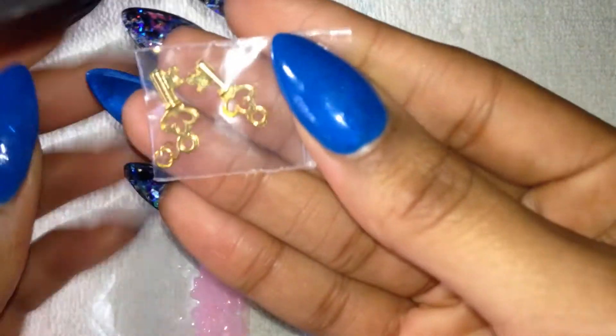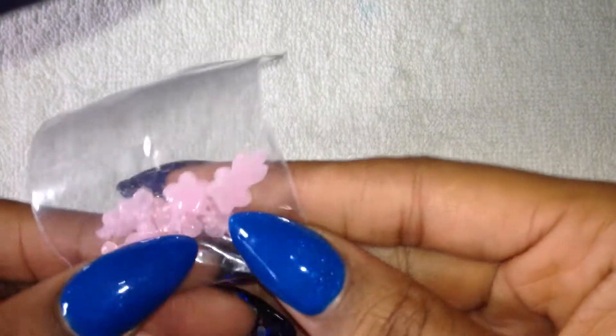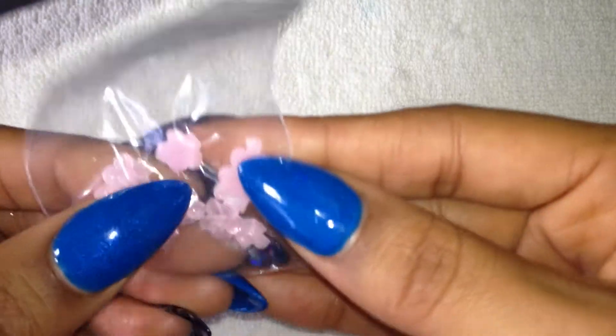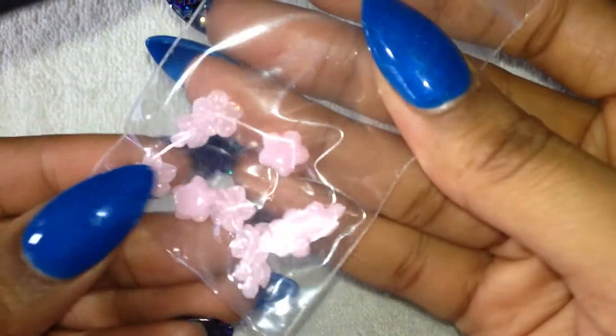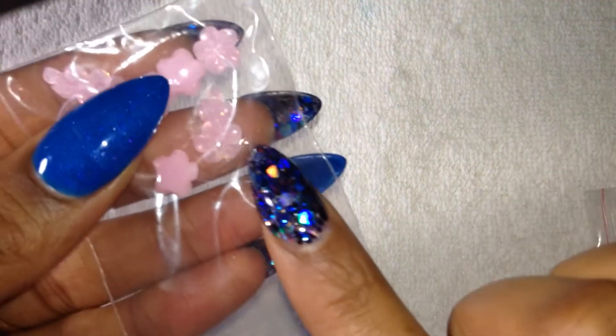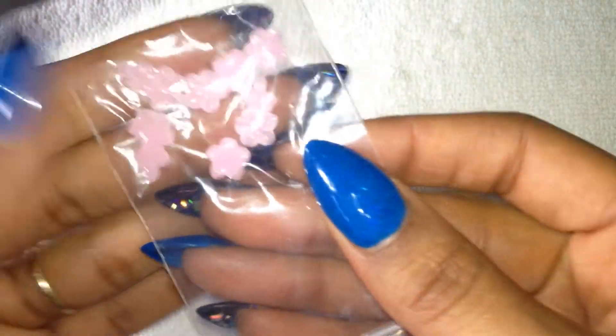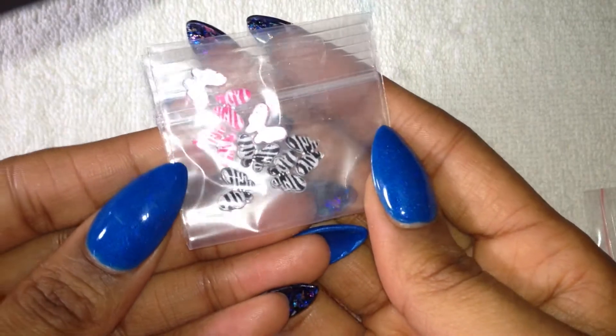And then I got these charms — these are two keys. Those are pretty. And then these flowers, which are like pink with iridescent. But then look at this one — look at how big it is, the detail. That is so pretty. And then I got these butterflies — these zebra print butterflies. So that was that bag.